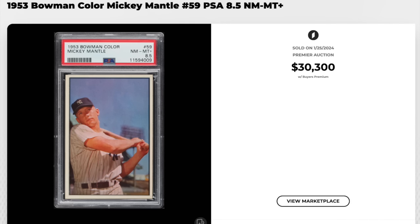Mickey Mantle, 1953 Bowman color from our Blazer division, graded a PSA Near Mint Mint Plus 8.5. This would be a third-year card. Tiniest bit off standard is the only thing that jumps out from here, not much, but $30,300.